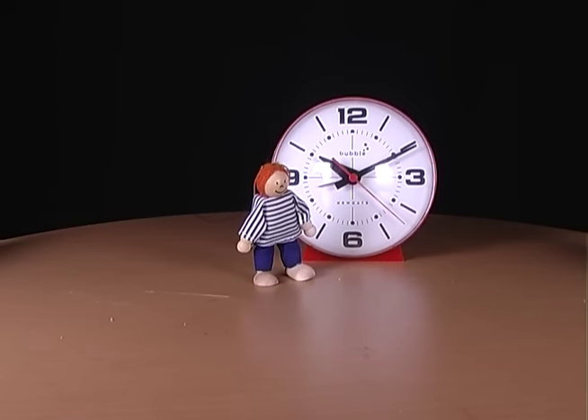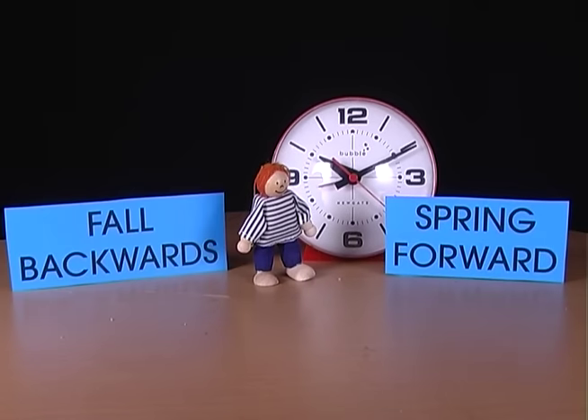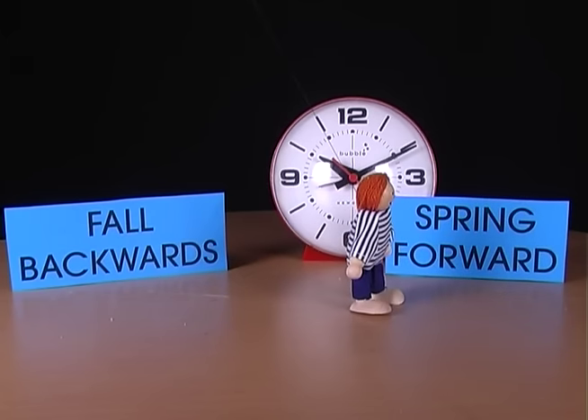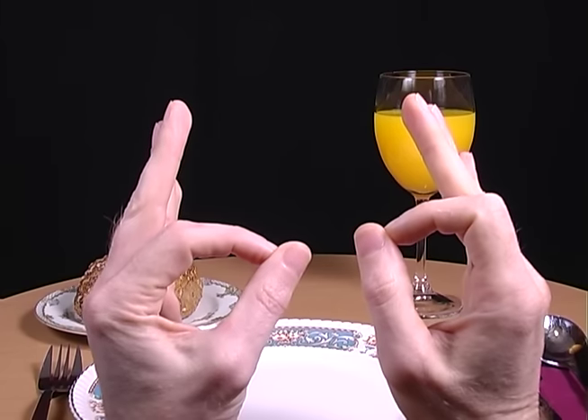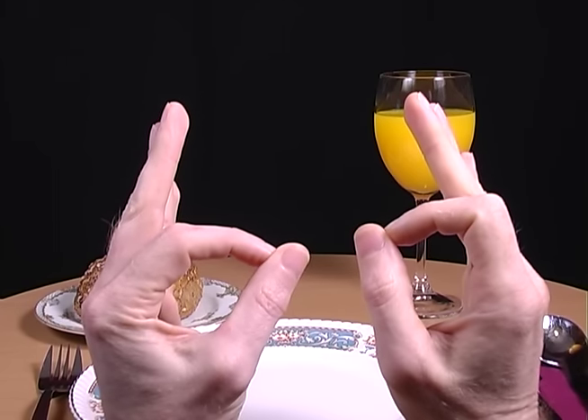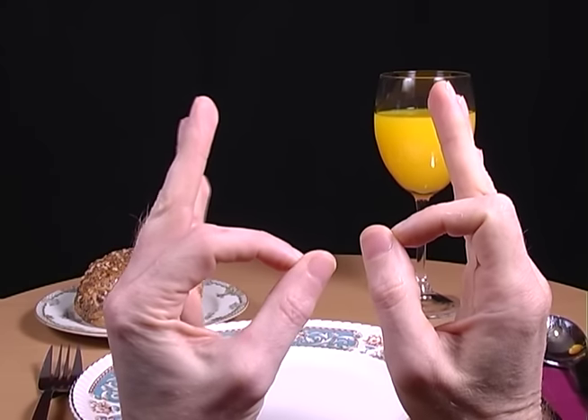Never forget whether the clocks go forward or backwards by remembering that people spring forward but fall backwards. Let's see that in action. Have you ever been at a formal meal and didn't know which is your bread plate and your drink? Just form a D and a B with the thumb and first finger of each hand — your bread plate is on the same side as the B, and your drink is on the same side as the D.